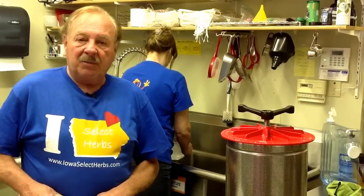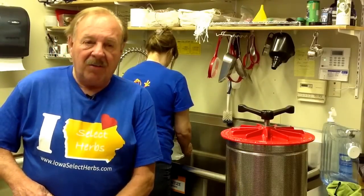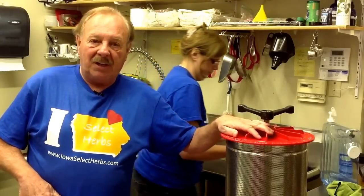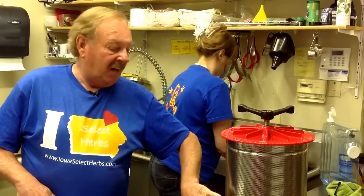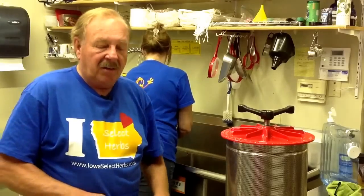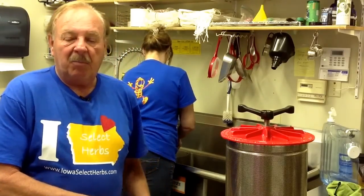From here we go directly into our press. Our press is an aqua press. It has a baffle on the inside that squeezes the herb all the way through, and then we simply bottle it from there.